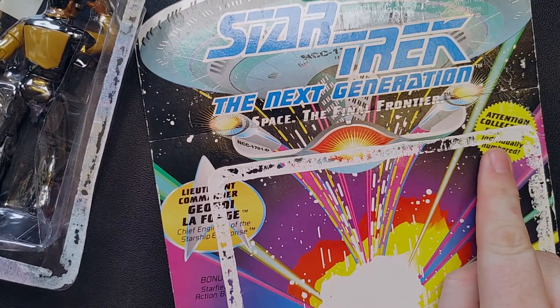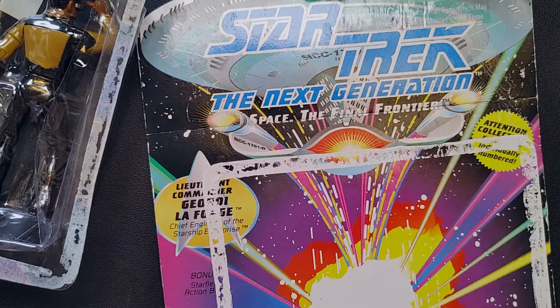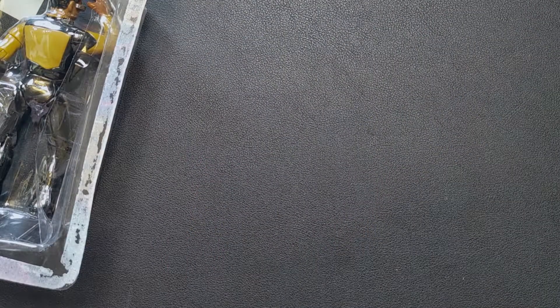I love that — 'Attention collectors, each figure individually numbered.' Like that's going to matter to me. Yes, I'm a collector, but I'm not that kind of collector. I like toys.